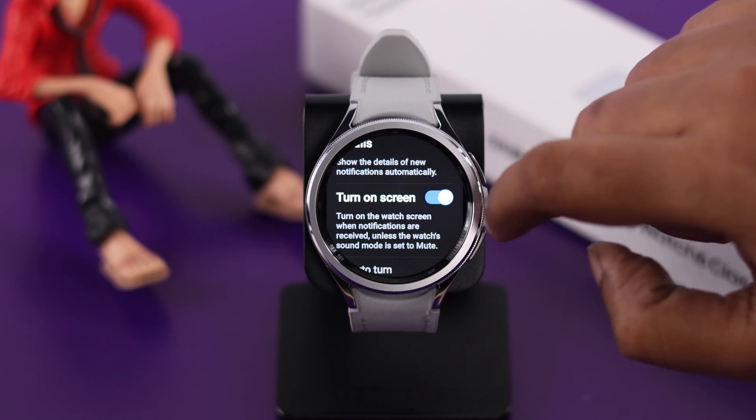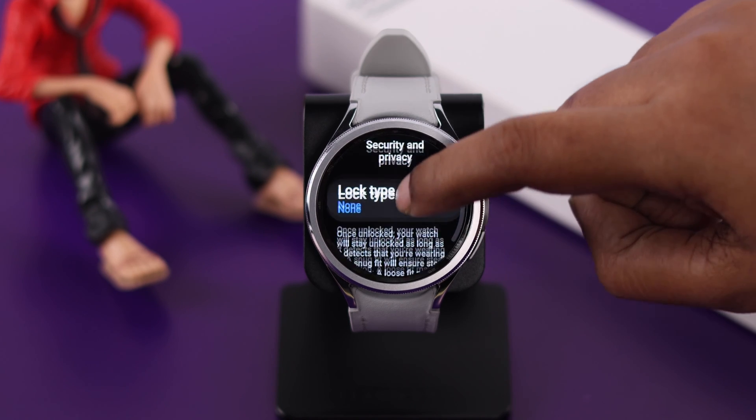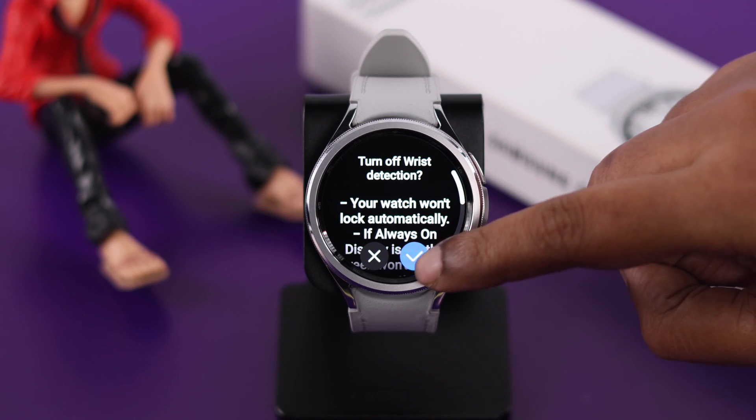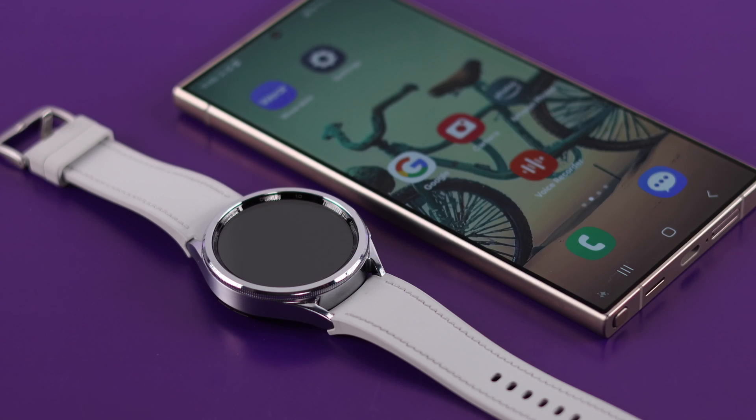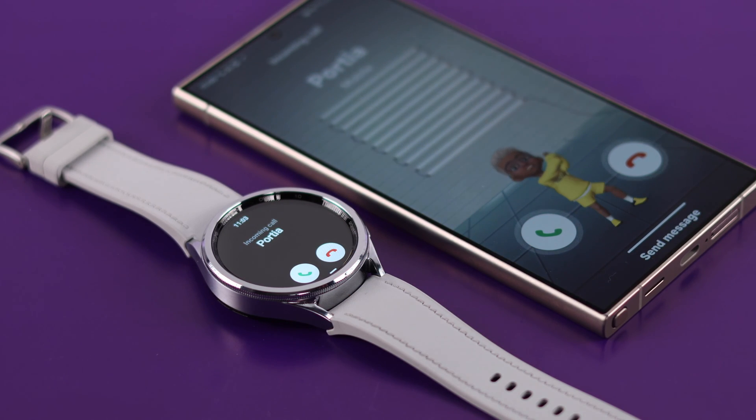In addition to that, go back to your main settings. From here, go to Security and Privacy, scroll down, and make sure the 'Risk Detection' option is turned off, so that whenever you take off your watch, all calls will still come to your watch.